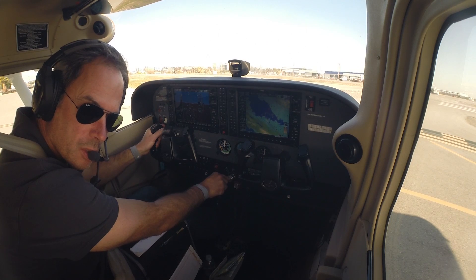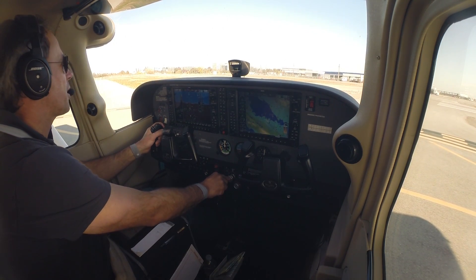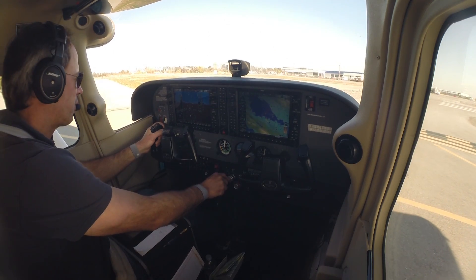Woodside Road departure approved, runway 12 cleared for takeoff. Roger, runway 12 cleared for takeoff, Cessna 251.